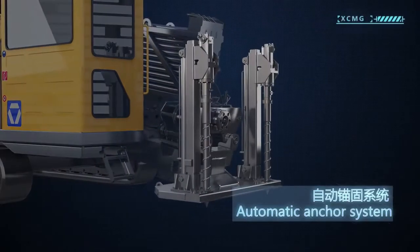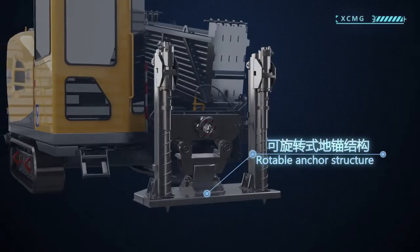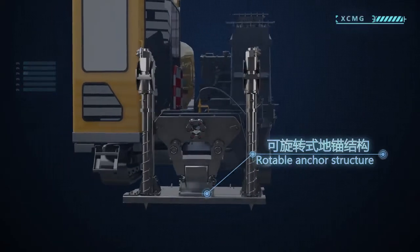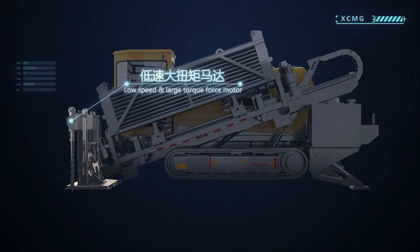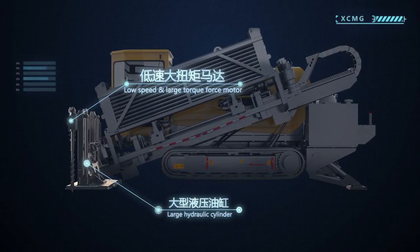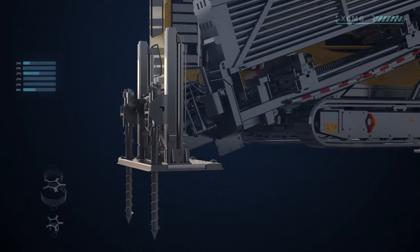Equipped with an automatic anchor system, driven by a low speed and large torque force motor, and pressurized by a large hydraulic cylinder, the machine provides strong thrusting power. The roadable anchor structure offers stability for the machine even on rugged ground.